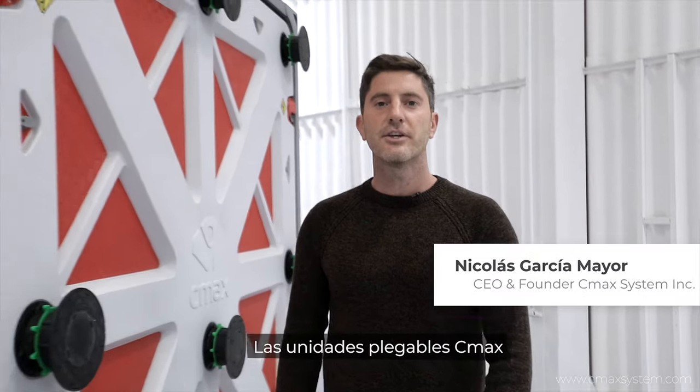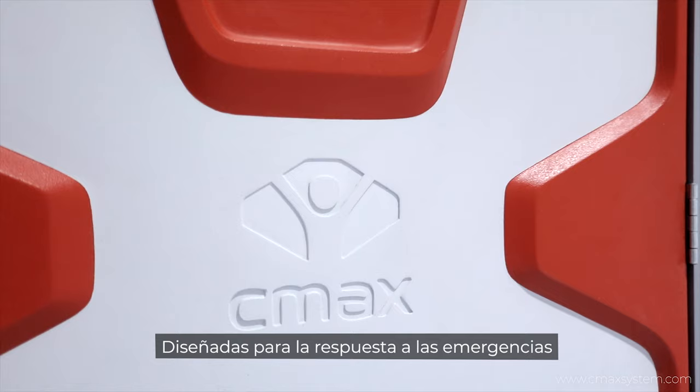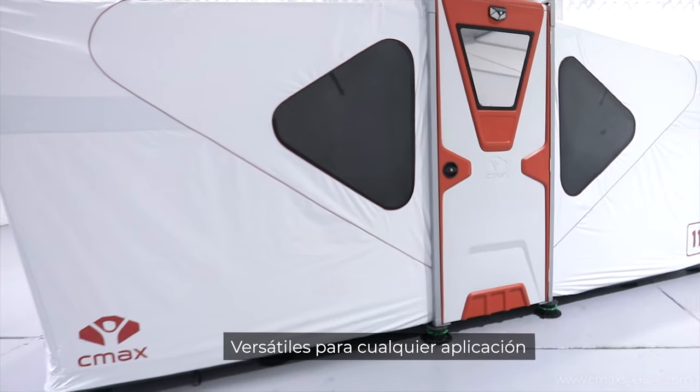CMAX folding units are a new chapter of humanitarian innovation. Designed for emergency response, yet versatile for any application.